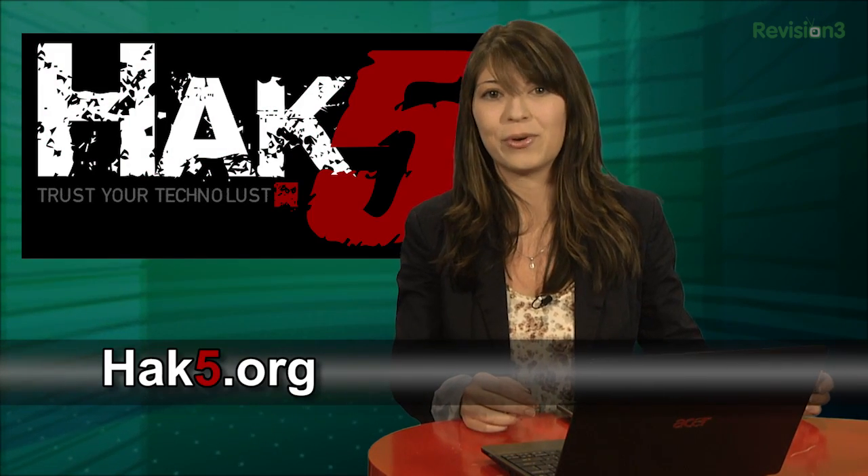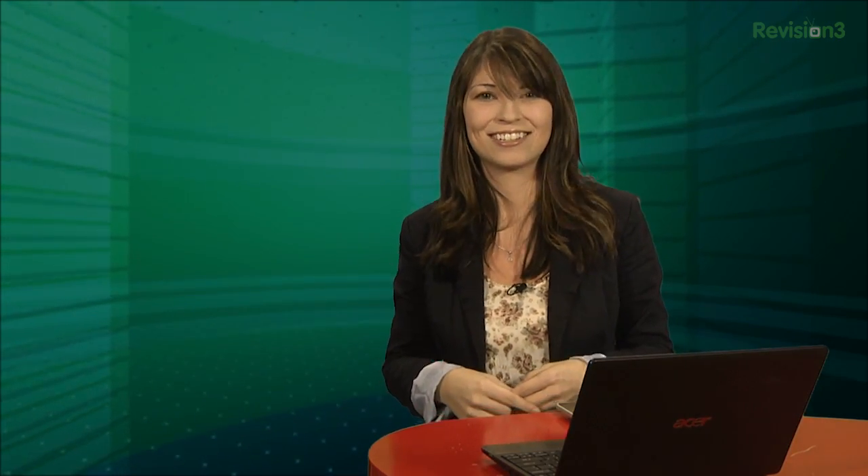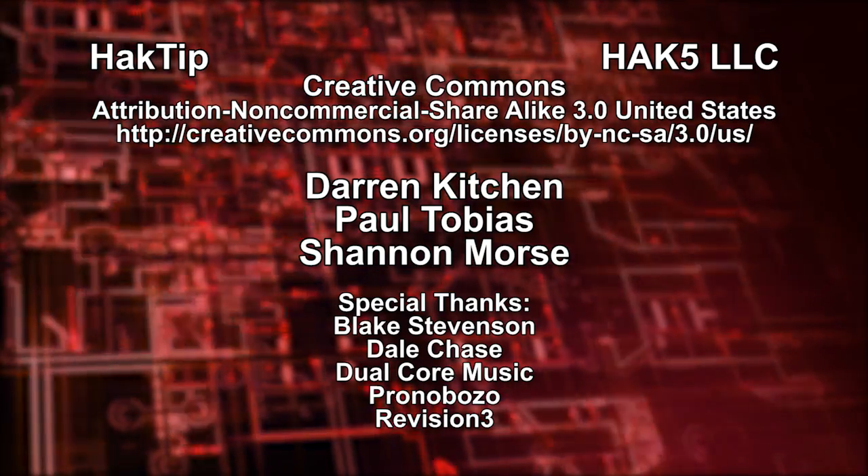And be sure to check out our sister show, Hak5, for more great stuff just like this. I'll be there reminding you to trust your Technolust.